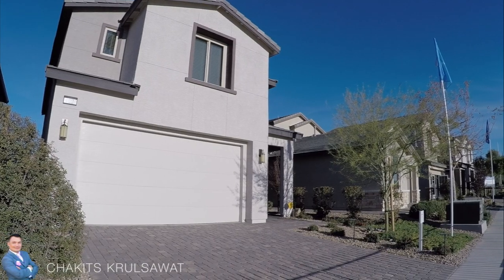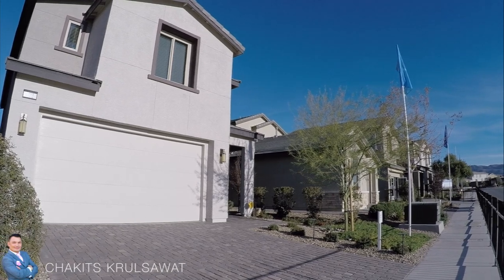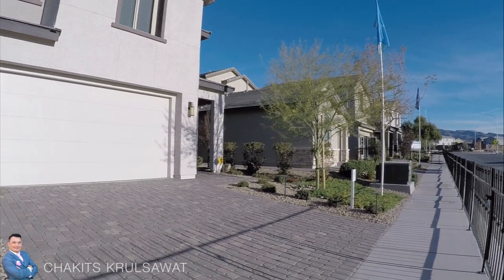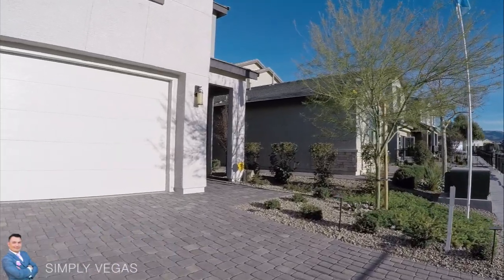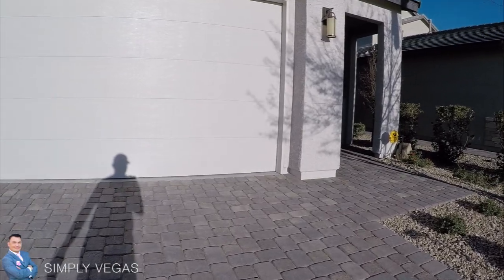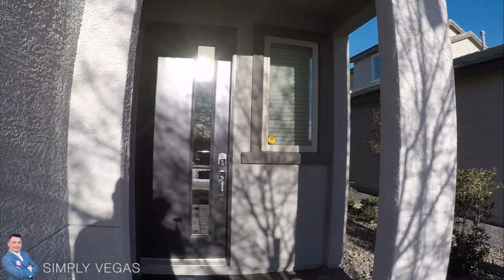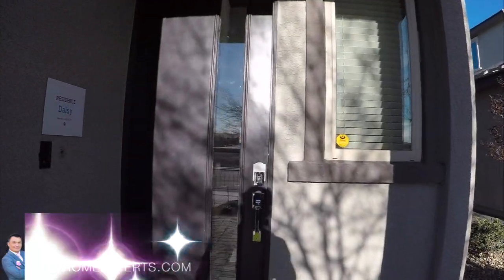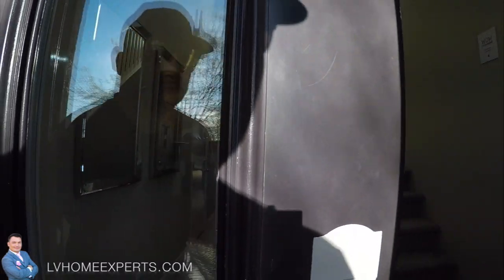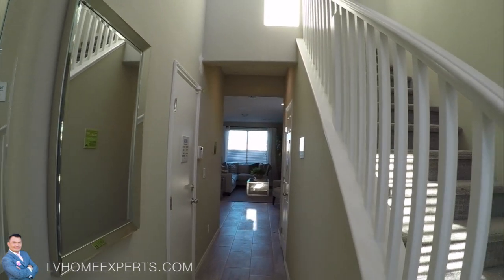Hey, what's going on guys, this is Chuck with Simply Vegas Realty, realtor out here in Henderson, Nevada. Today we are going to be featuring a property. The developer is Lennar, this model is actually called the Daisy. It comes with nice pavers, which is a plus. We have a glass door. This Daisy is actually 2,203 square feet — as we come in, just take a look here.